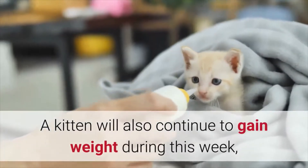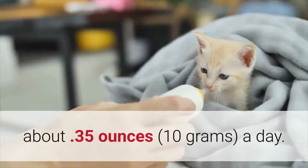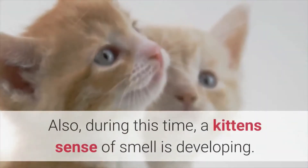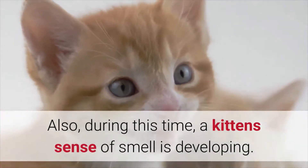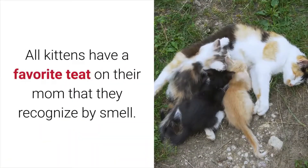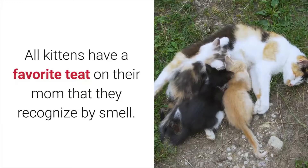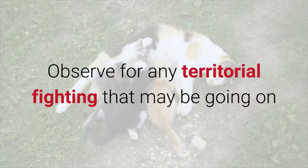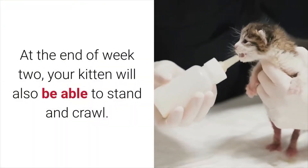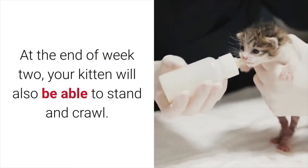A kitten will also continue to gain weight during this week, about 0.35 ounces a day. During this time, a kitten's sense of smell is developing. All kittens have a favorite teat on their mom that they recognize by smell. Observe for any territorial fighting that may be going on and make sure everyone has a pleasant nursing experience. At the end of week 2, your kitten will also be able to stand and crawl.